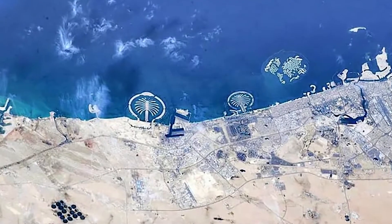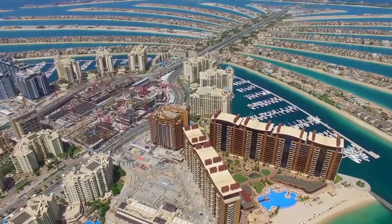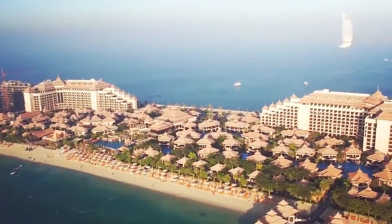This amazing project has become a playground for the rich and famous. It's also home to incredible buildings and real estate, such as the world's most expensive hotels and most expensive houses.